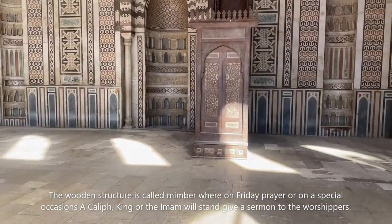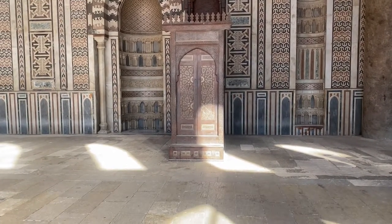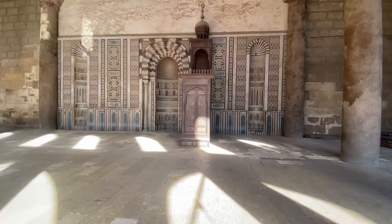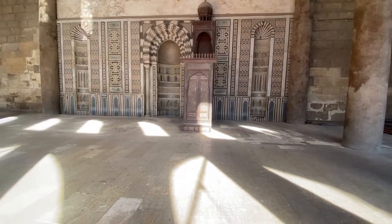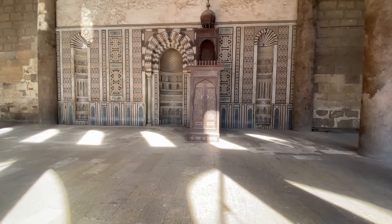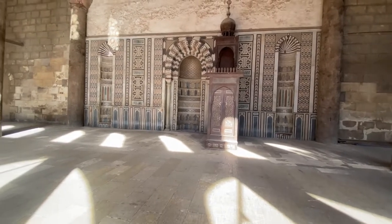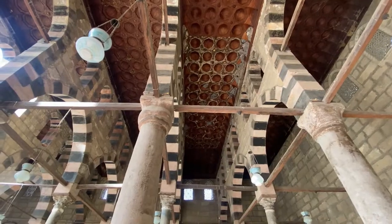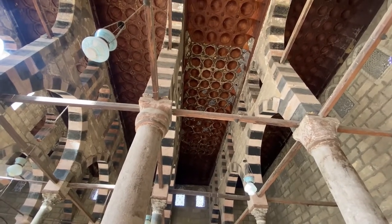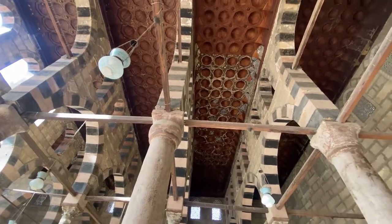This is where the Friday prayer sermon is given, or whenever someone important comes in. They go on top of this — as you can see, there's a door right there which opens up — and the king, prime minister, or president gives a sermon to the people attending the prayers. The wood is still there, but the blue artwork is mostly gone. As I mentioned, the wood came from India.